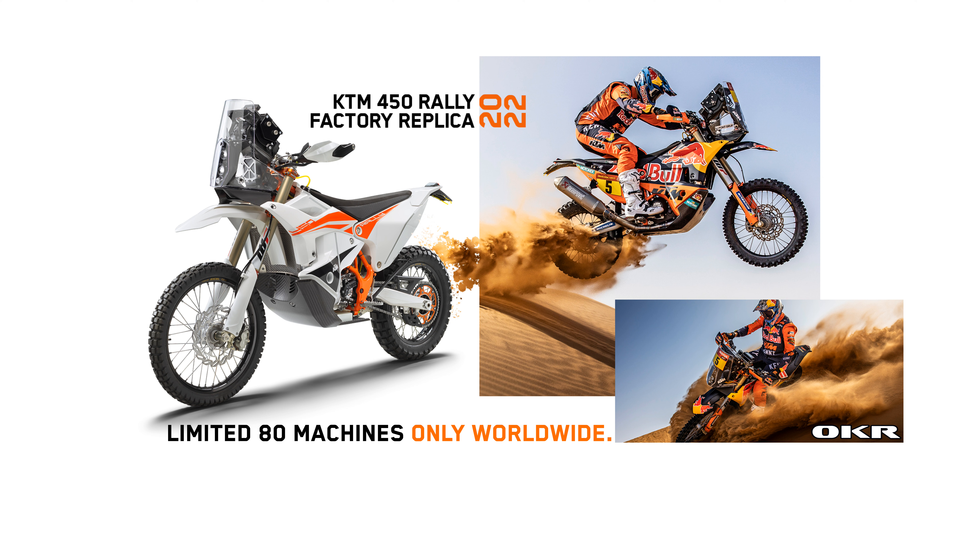Only 80 of these exclusive machines will be made available for 2022, at a fixed price tag of €25,900 plus VAT and shipping, with availability starting from September 2021 onwards. A service and support package is also available for a limited number of riders at the upcoming Dakar Rally at an additional cost for all KTM Rally models.